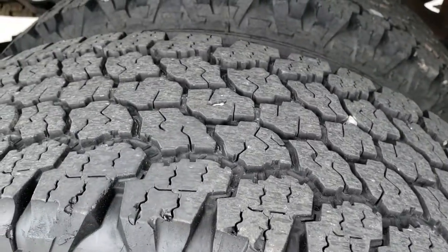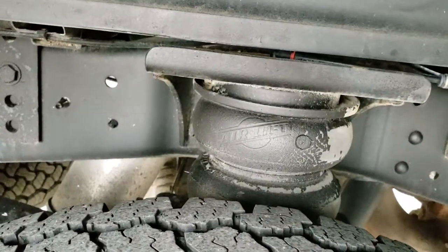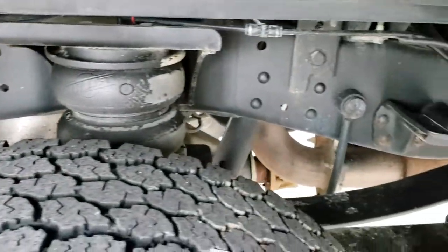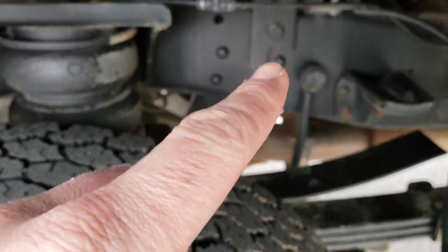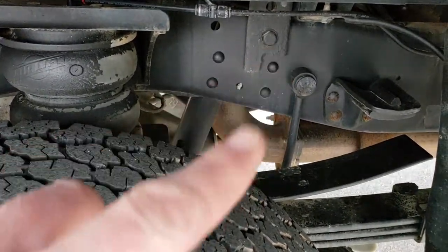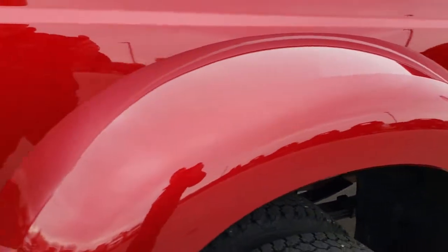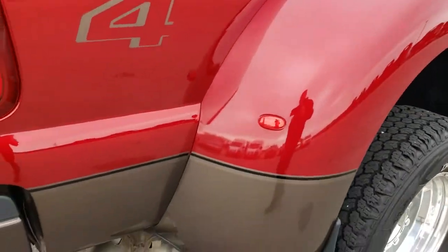Back tires have just as much tread as the front tires, and you can see it does have the air lift airbag suspension as well as the leaf springs. And then you have the anti-sway bar, which is that bar right there. No coil springs — that is why they have the airbags. But it does have the leaf springs.